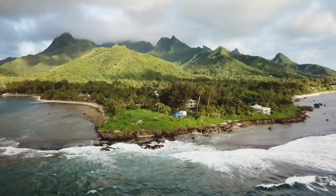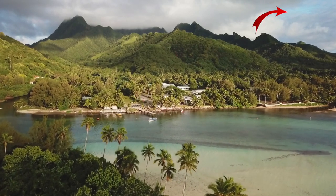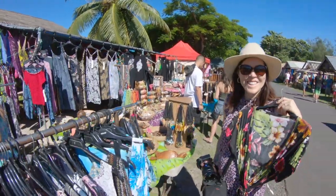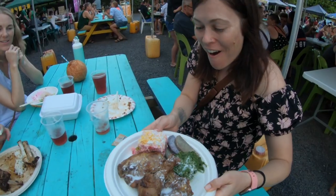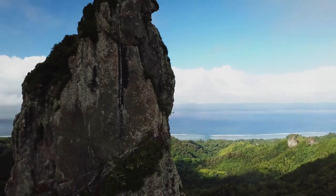Welcome to the second episode of our Cook Islands vlog. In case you missed the first part, click here to check out what we got up to in Rarotonga. This island blew us away with its beauty and the sheer number of amazing things to do, from snorkeling and scuba diving to hiking through the jungle and of course some wonderful cultural experiences. Get ready for part two where we travel to Aitutaki and explore more of the gorgeous Cook Islands.